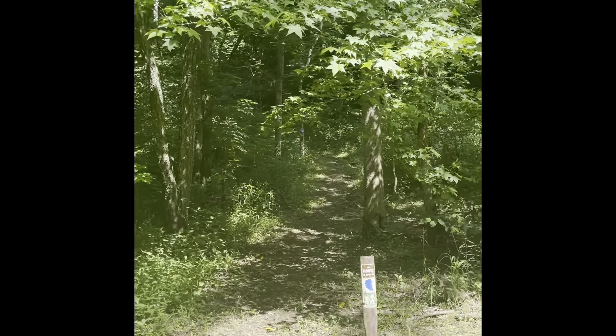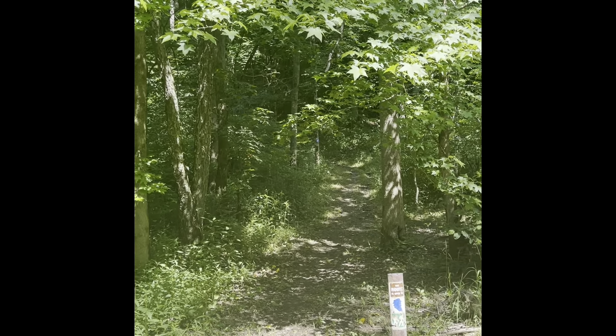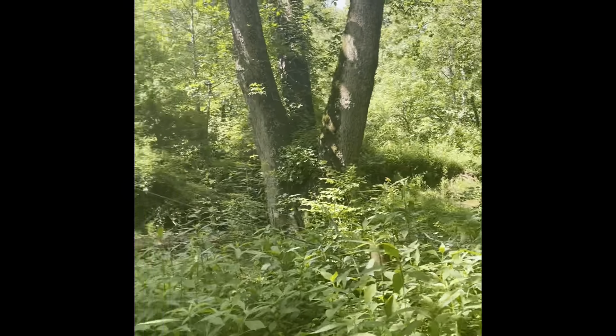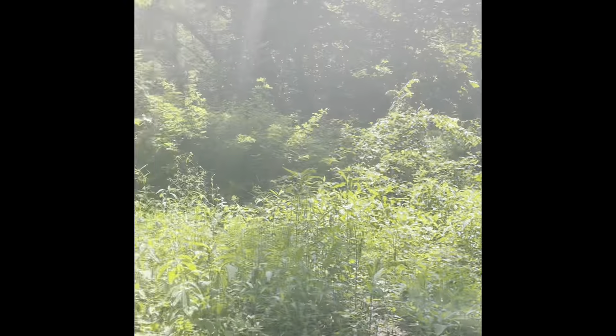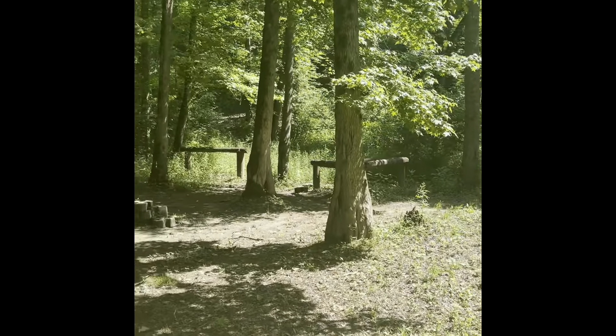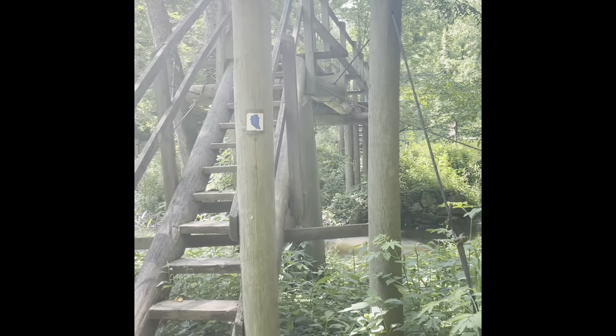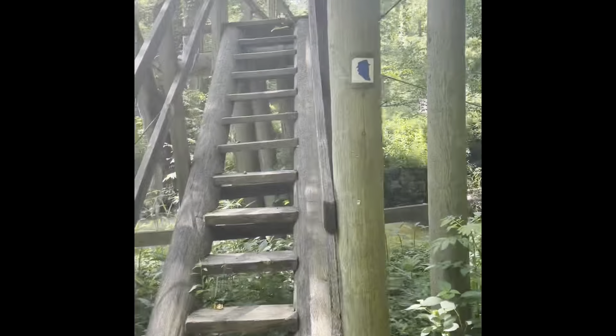We just came off this trail down, down, down off the plateau, and we've got a lovely stream down here. And it's a horse campsite, with a nice bridge that we get to go over — we don't have to walk through the water.